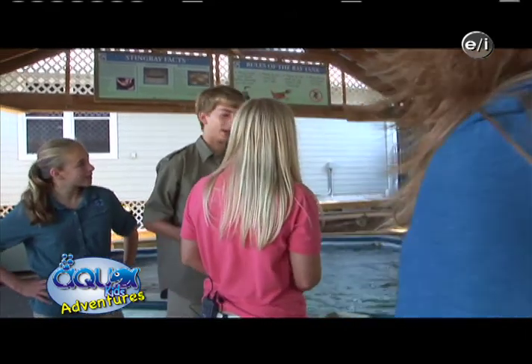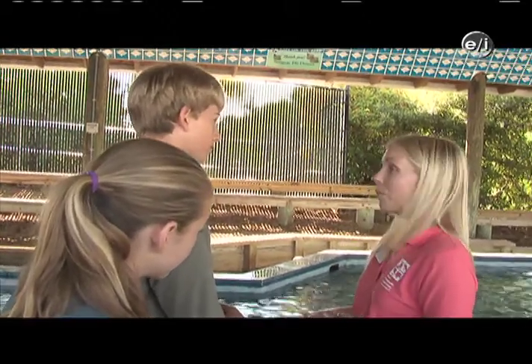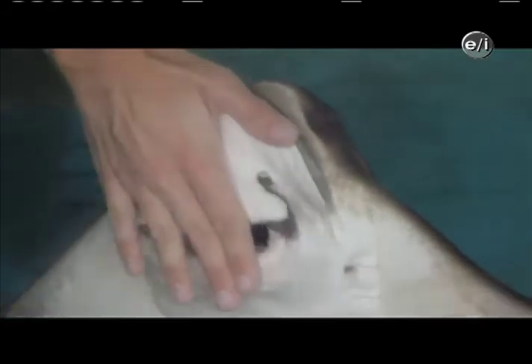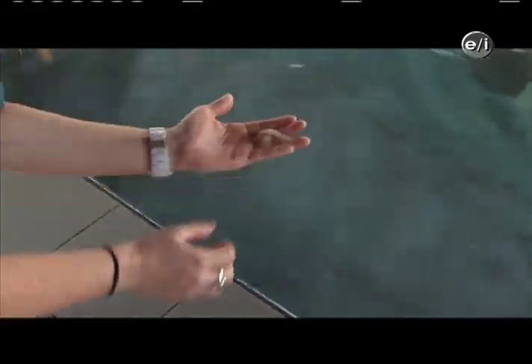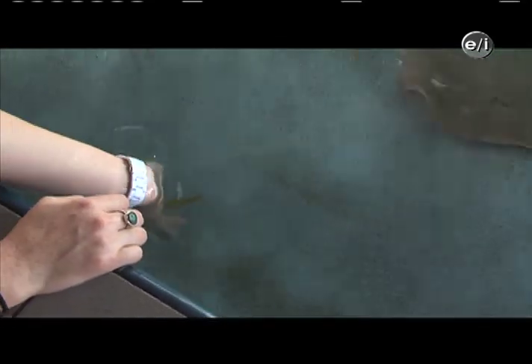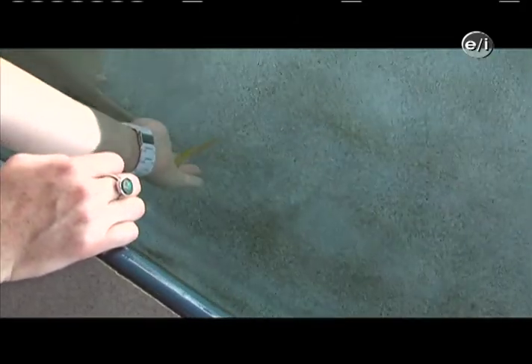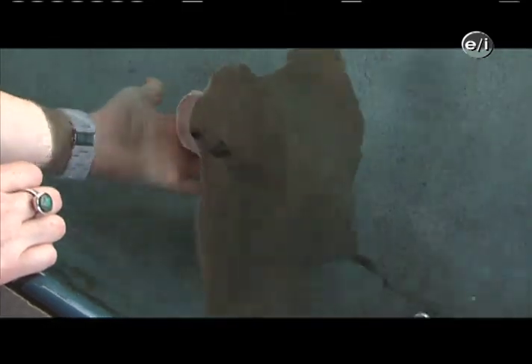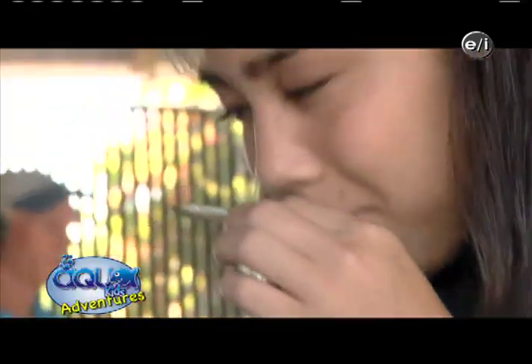Does their diet differ in the wild versus in captivity? Are you feeding them the same things? We are feeding them a little bit differently than what they would eat in the wild. Cow nose especially love bivalves in the wild — scallops and oysters, things like that. To recap, these stingrays have sucker mouths on the bottom, so we want to make it easier for them to eat. I can feel it crunching the whole thing — it's taking it little by little.